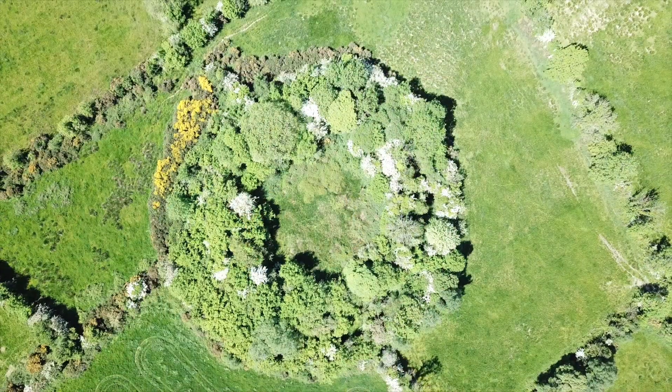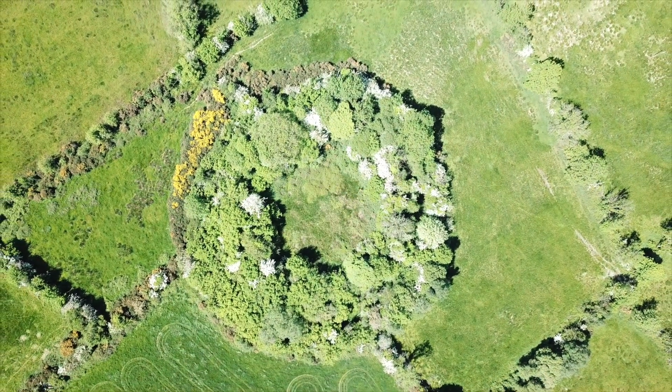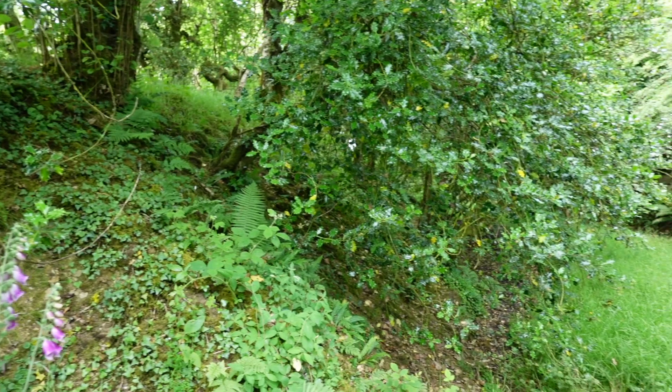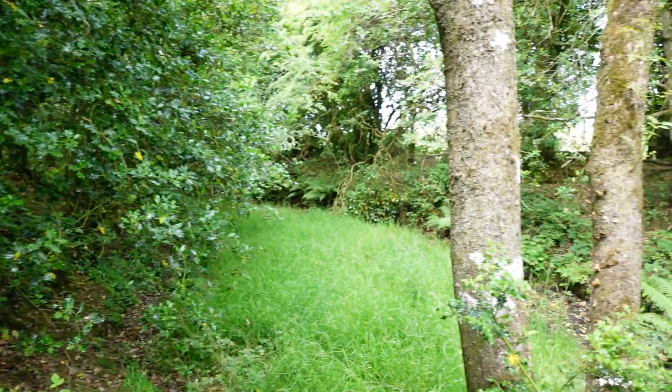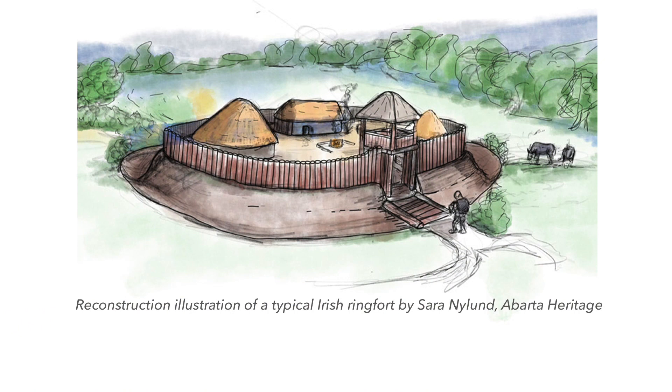They estimate there's over 40,000 of them, or there were. These monuments consist generally of a circular or sub-circular enclosure with a bank and an outer ditch that were somewhat defensive, but that was not their main role despite the name.